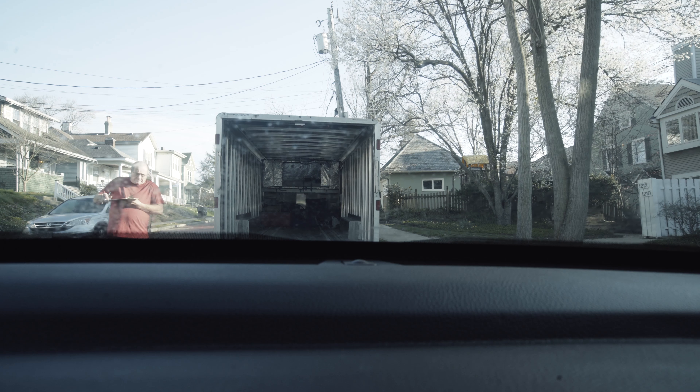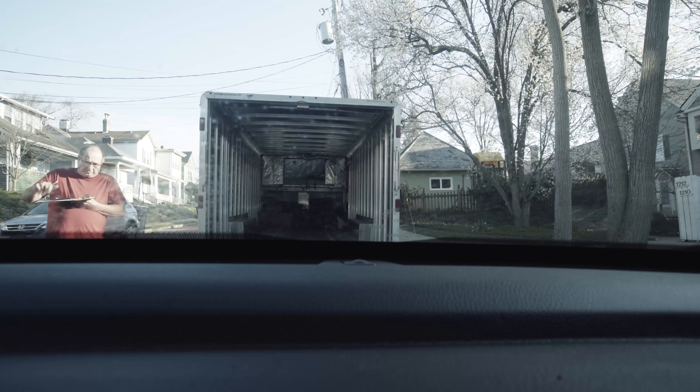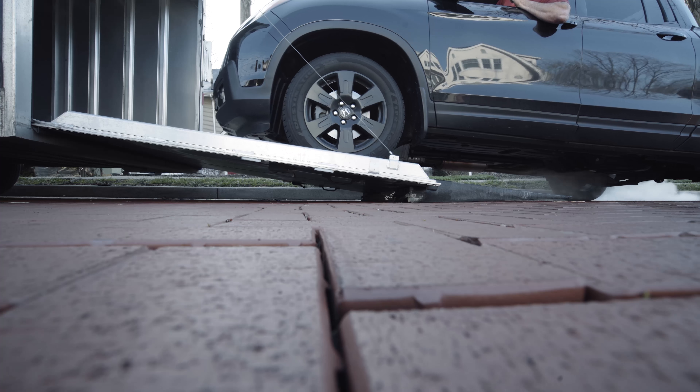This is it. We got everything packed full. This whole truck is just filled to the top. We got the bed all filled up. We are ready to get the heck out of here. Because now I'm moving on.